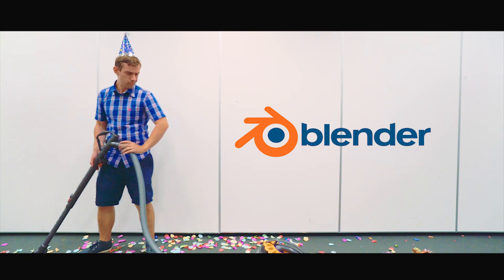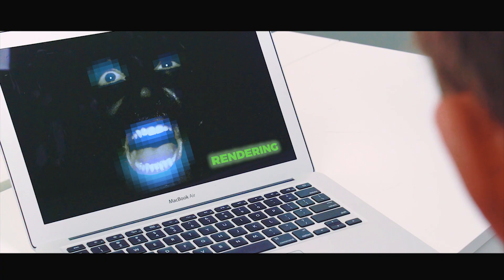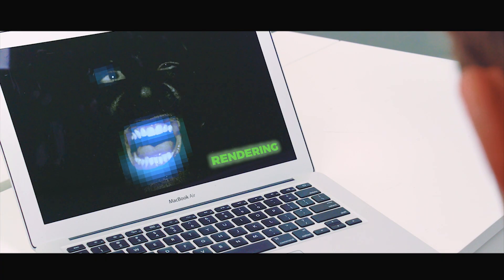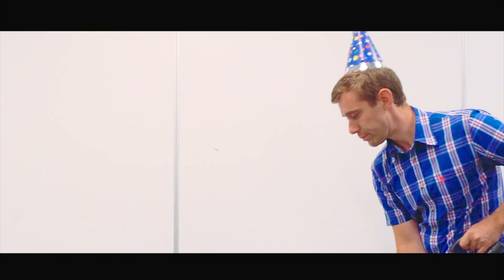One of the most strenuous tasks you could give a computer is to render a 3D animation. Why is one computer doing all the work when all these other computers are just sitting around? If they helped, it would be done in no time.